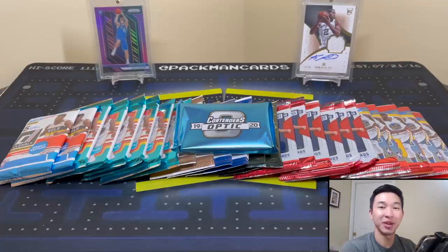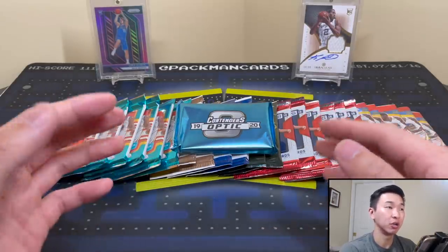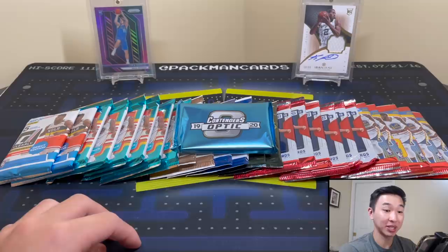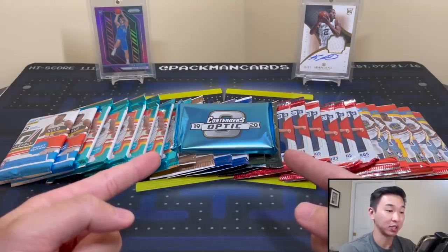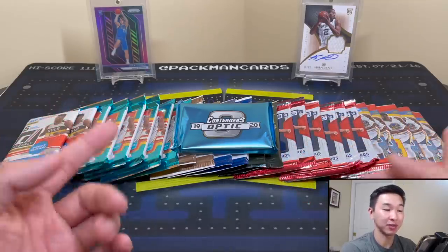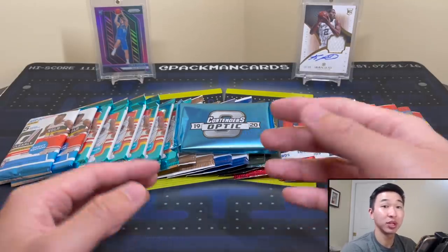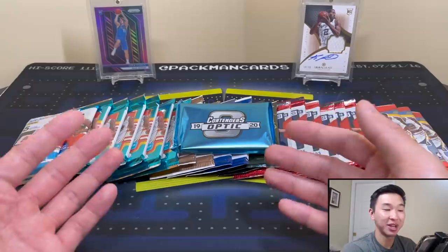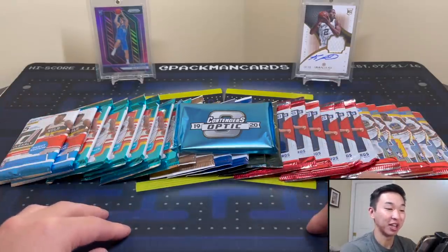Welcome back to a new video! Today we have some random basketball hobby packs — about 26 packs in total. The resale value is a little over $1,400, so crazy expensive stuff. We got this highlight pack here, Contenders Optic, which is one of my favorite products — one of the better products of the year in my opinion. We've got some 16-17 Optic and clearly other stuff we'll get into very shortly. We've pulled some pretty good cards from the series and hopefully that keeps up.